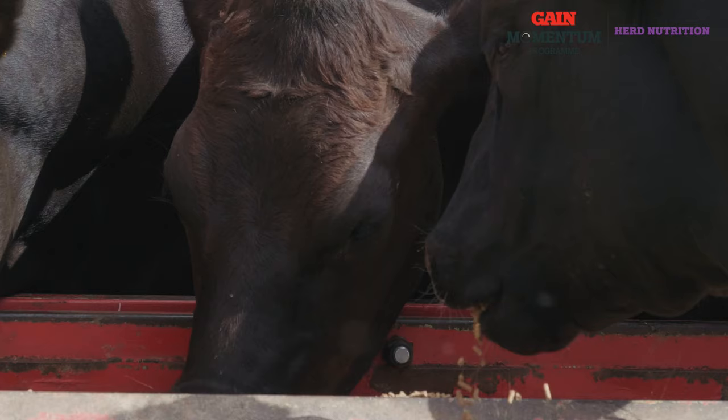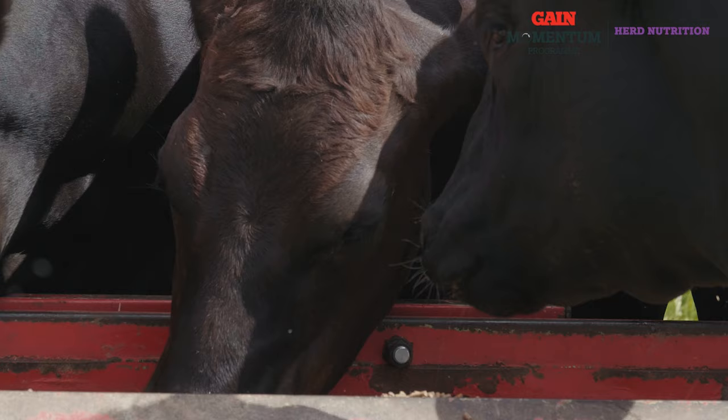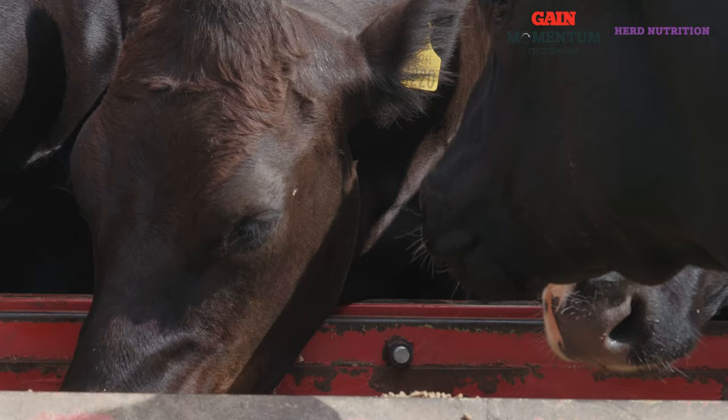We try to get our cattle finished out in early to mid-June, as we find that reaches the peak beef price in the factories. We really find that feeding concentrate levels gives the cattle that extra push to get them finished within the timelines.